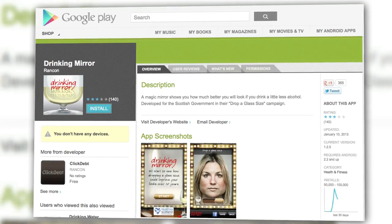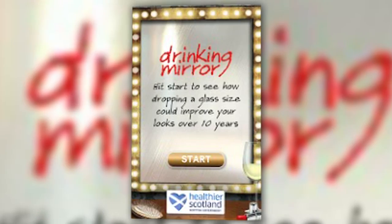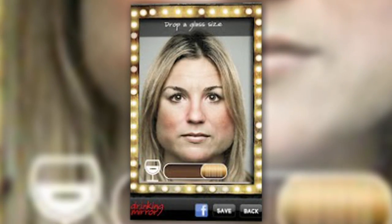The Android app Drinking Mirror, created by the Scottish Government, will take a picture of you, then age it by 10 years based on your current drinking habits in order to show you how terrible you'll look at your current pace. The app is part of a larger Scottish campaign that hopes to educate the 38% of women and 49% of men that exceed the daily recommended alcohol limit. Of course, if you don't like the way you look, you can always drink more and make the image become more attractive.